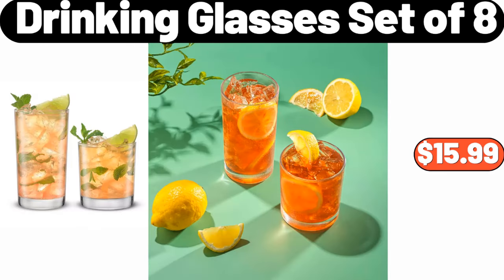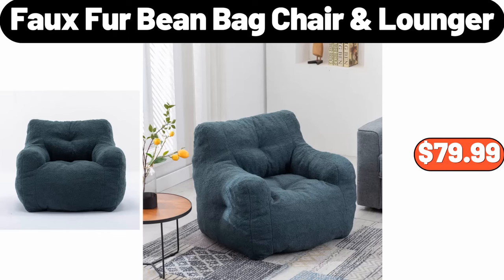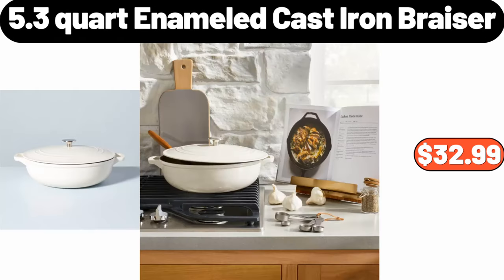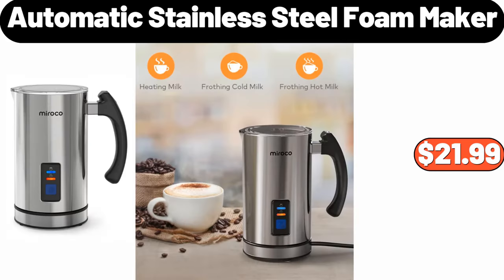Drinking glasses set of 8, $15.99. Faux fur bean bag chair, $79.99. Butterball whole turkey, $1.27. 5.3 quart enameled cast iron brazier, $32.99.